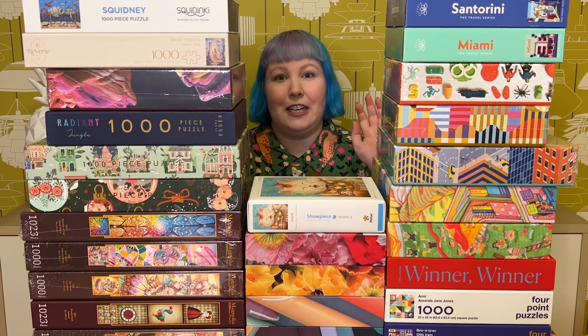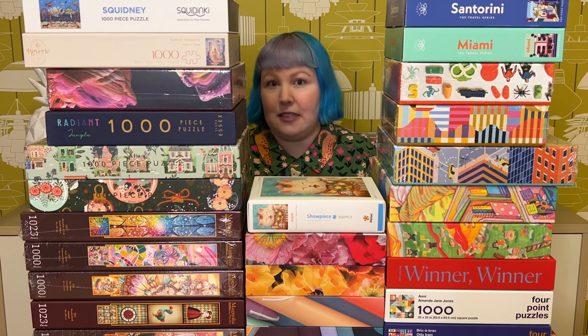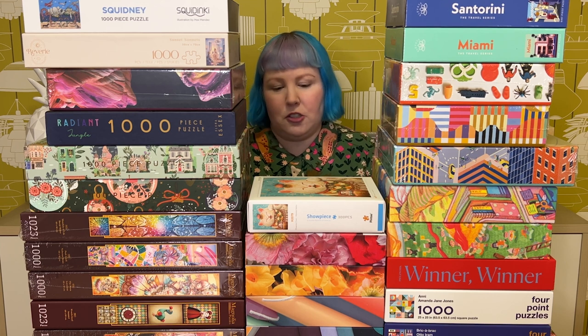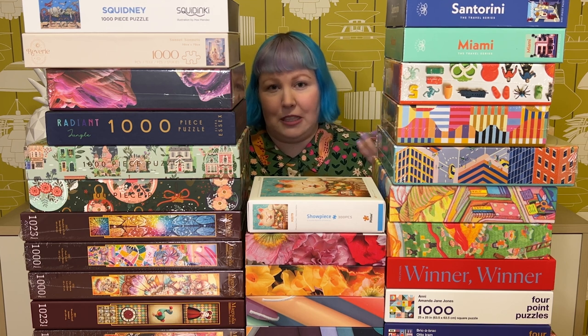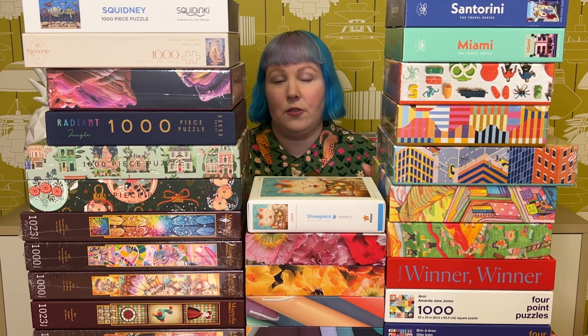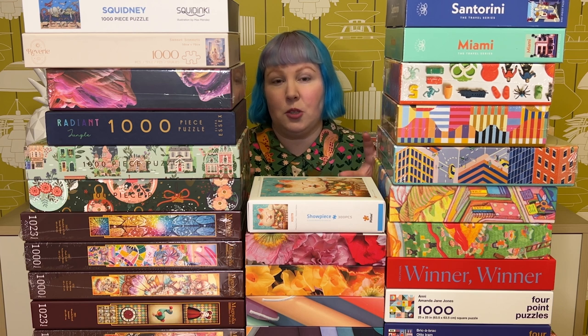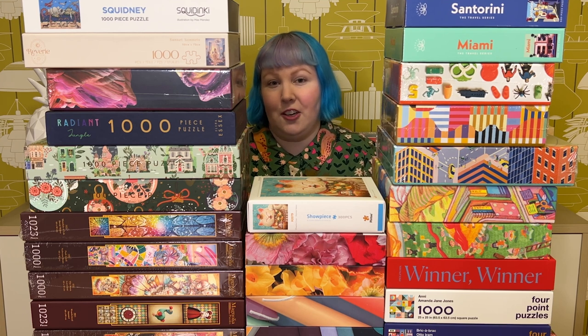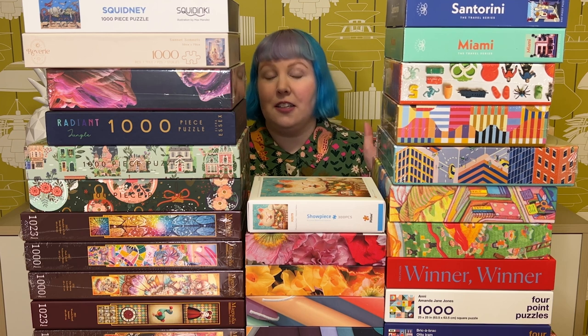Just like part one we have a lot of puzzles here to go through. There's lots of different brands including quite a few Australian brands. We've got lots of arty, fun, bold, bright, colourful ones of course, even a few cute cat ones for good measure, and I think there's even some plastic ones, so that sounds pretty interesting. If there's any puzzles you're curious about, I'll be putting the full list in the description box or in a pinned comment below. So get a tasty snack, grab a drink, get super comfy and let's go through them all.